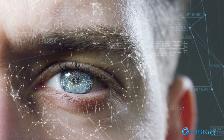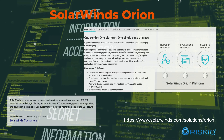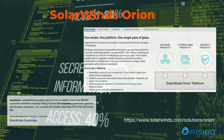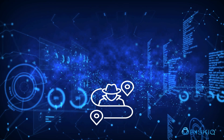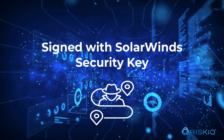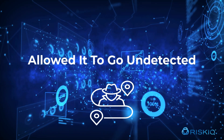We see breaches all the time, but this one is different. A legitimate full-stack IT monitoring and management software, SolarWinds Orion, was compromised and a sophisticated Trojan was embedded into this popular, widely used tool. Since the backdoor was inside of SolarWinds Orion, it had privileged access to all systems and was signed with the SolarWinds security key. This allowed it to go undetected during these hacks.